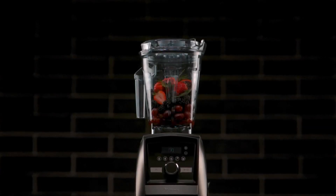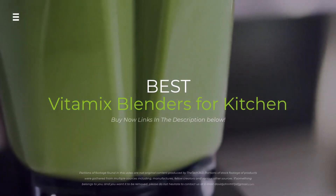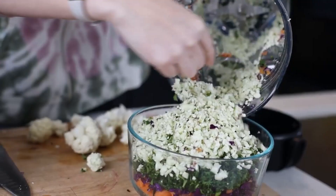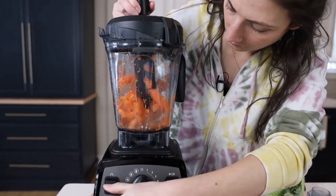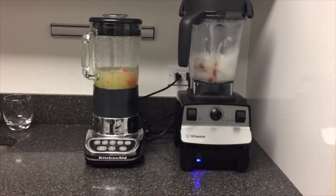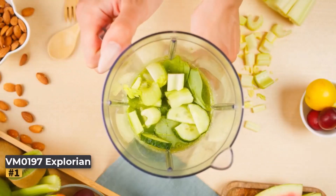Are you ready to unlock a world of culinary possibilities? From silky smoothies to hot soups, Vitamix blenders are the ultimate kitchen workhorses. But with so many models, picking the right one can be overwhelming. Fear not — in this video we'll break down the best Vitamix blenders for every need and budget. Hit the subscribe button, give a thumbs up or down, and comment about which one is best for you. Okay, let's get started.